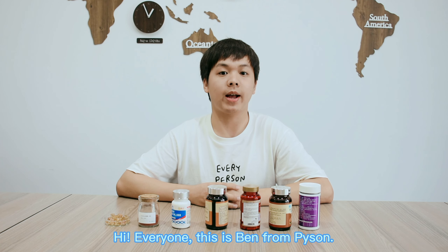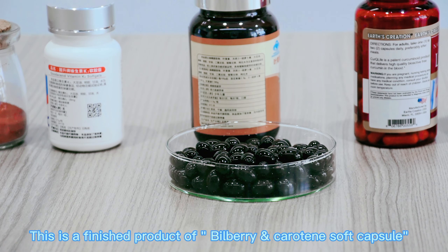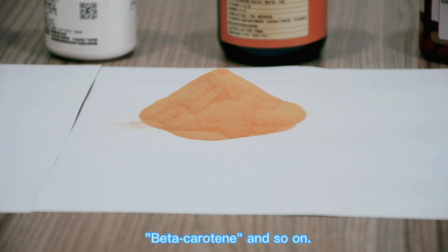Hi everyone, this is Edwin from Python. Today, I want to take everyone to explore our one-stop shopping. This is a finished product of Elderberry and Beta-Carotene Soft Capsule. We can see that the ingredients contain Elderberry extract, beta-carotene, and guar.